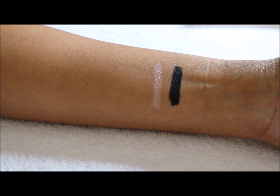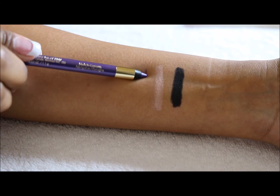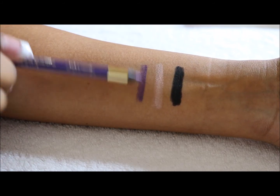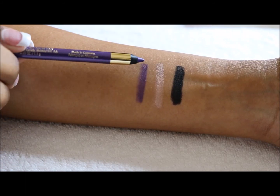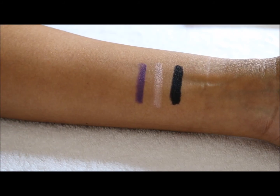The third one is number 240 and this is Purple. I'm swatching them from the side of the pencil since a lot of these are already sharpened, so you can see that.